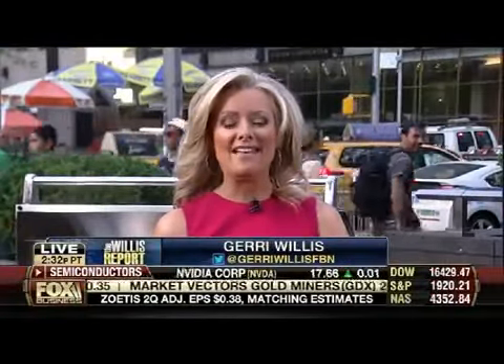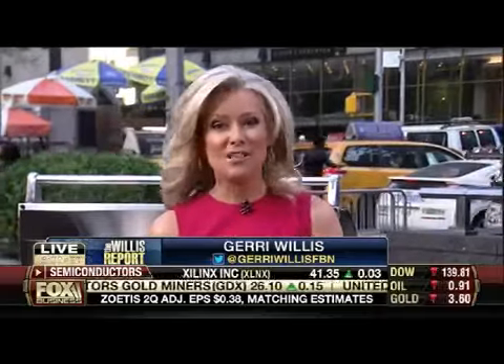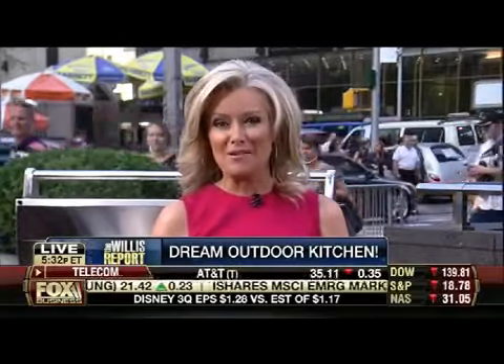I have been looking forward to this segment all week — for me and for you. Anybody who loves to entertain and grill in their backyard but hates running in and out of the house, an outdoor kitchen may be the best option. Here with the best new outdoor kitchen products on the market is the host of HGTV's Kitchen Cousins and Cousins Undercover, Anthony Carino. Welcome to the show, great to have you here!